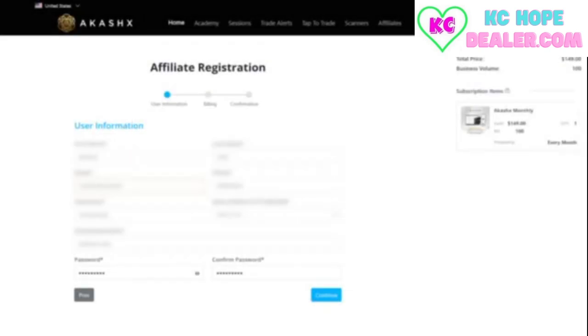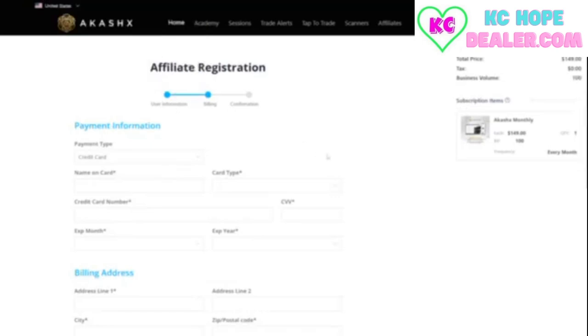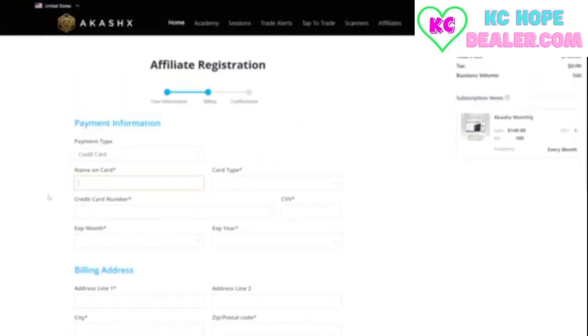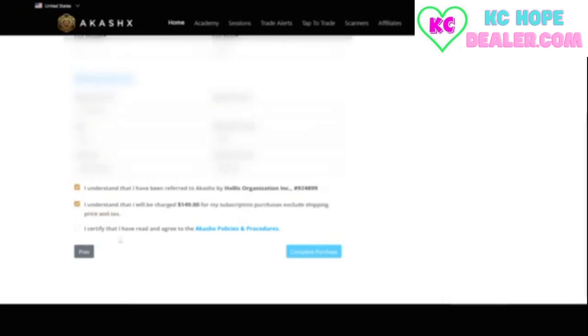If you choose to become an affiliate, enter your details and follow the prompts to complete the sign-up. This process will also require you to provide payment information, so be prepared to input your card details securely. Check the boxes and confirm that your enroller is correct before moving forward, then click complete purchase.